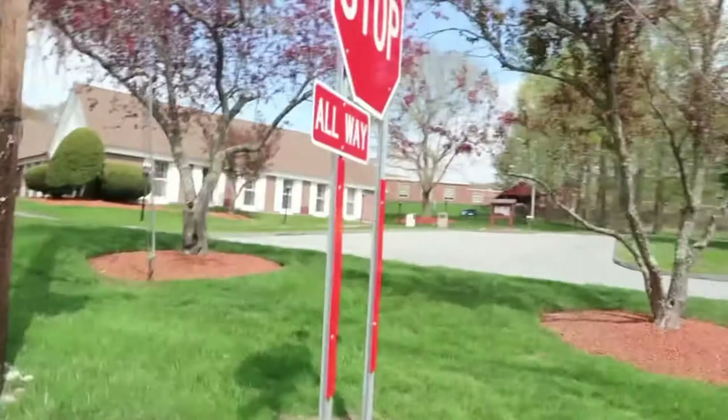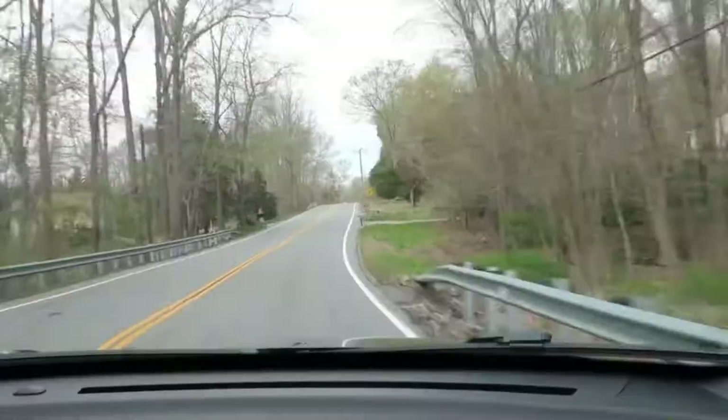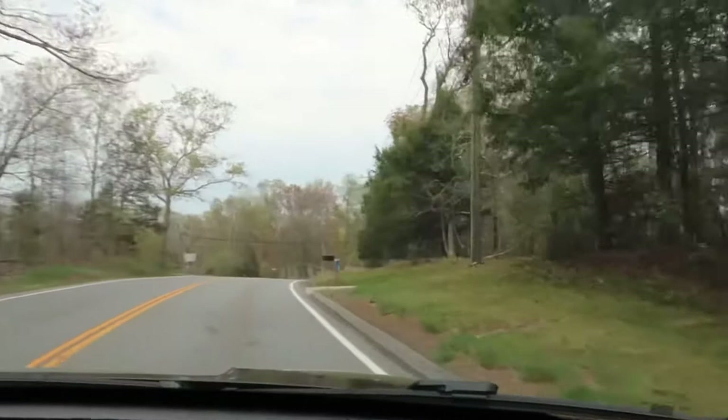Are you excited to see what it's going to look like? Yeah, it's going to be so cool! They pass what will be the new school and the town hall. Get ready, you guys — it's coming up on the right, right up here.